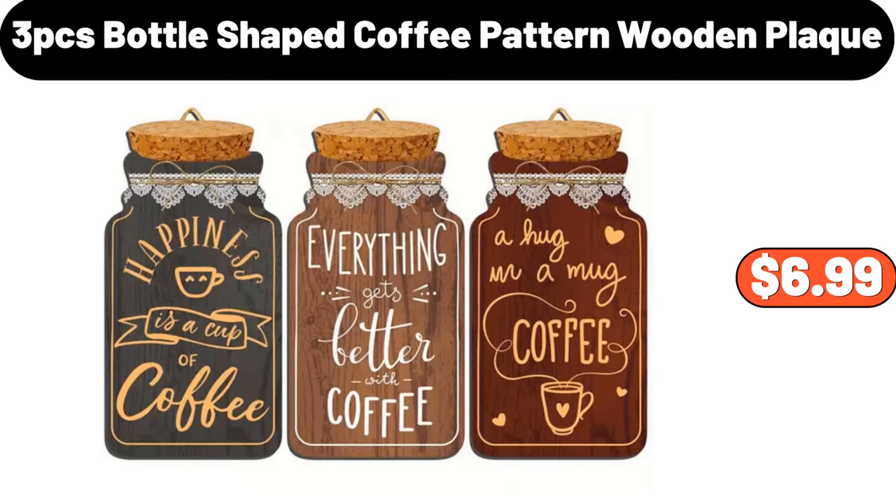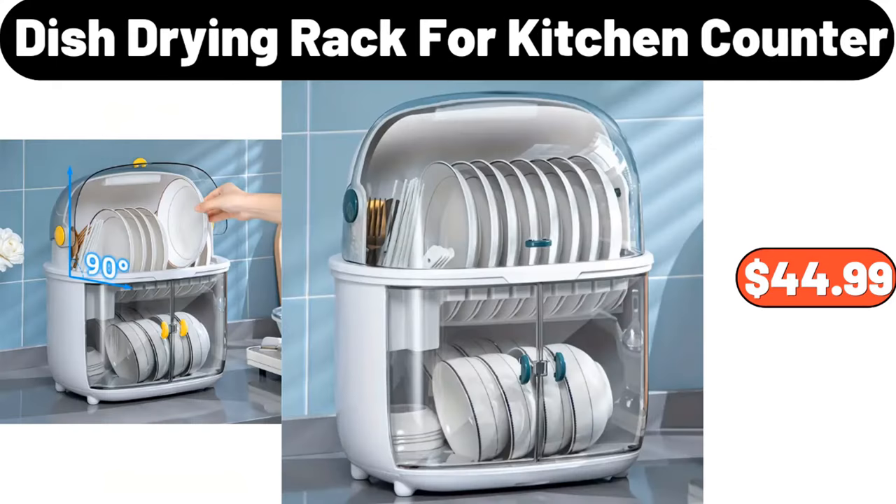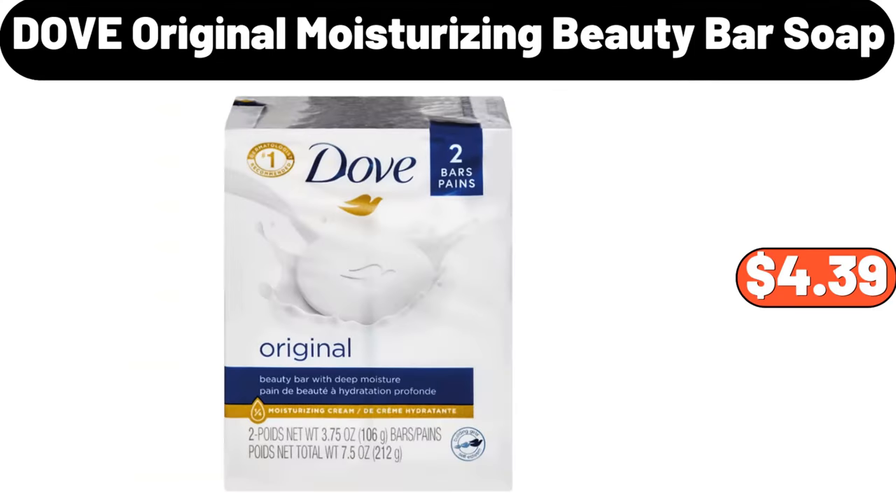3 PCS Bottle Shaped Coffee Pattern Wooden Plaque, $6.99. 8 PCS Marble Porcelain Cereal Bowl Set, $24.99. Dish Drying Rack for Kitchen Counter, $44.99. Dove Original Moisturizing Beauty Bar Soap, $4.39.